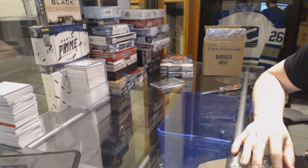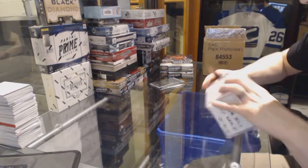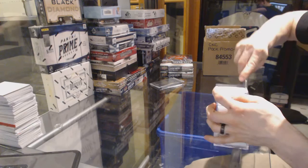Here we go. CNC group reg number 6035, the 1516 SP Game Used expo case team select or team random.